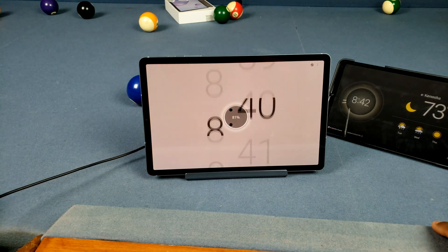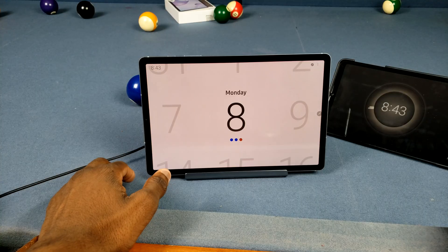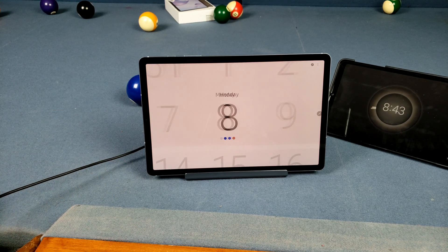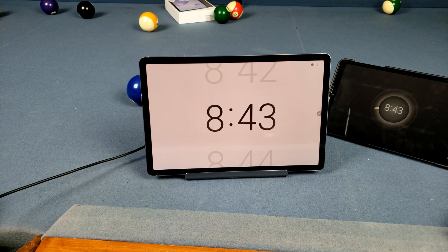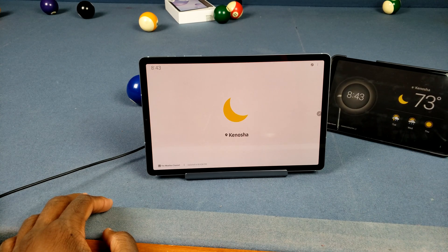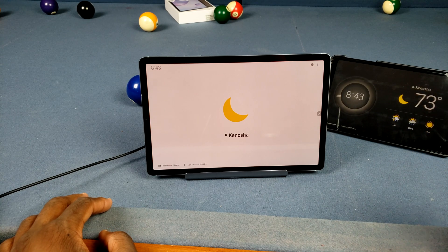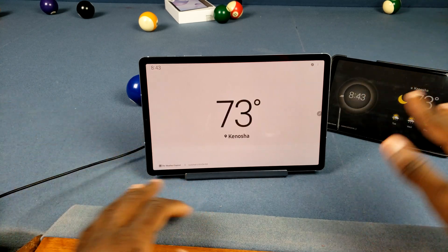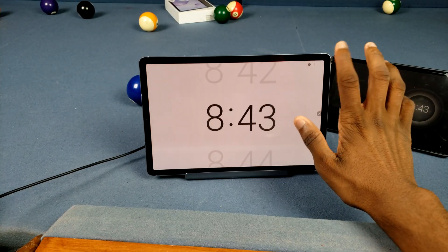The Tab S6 is really the only tablet that got this update because it's on One UI 2.1, and none of the other Galaxy Tabs are. I have my Tab A 2020 here with the older update because it only has Android 9 — it doesn't have Android 10 yet. I'm going to compare these and show you the differences.